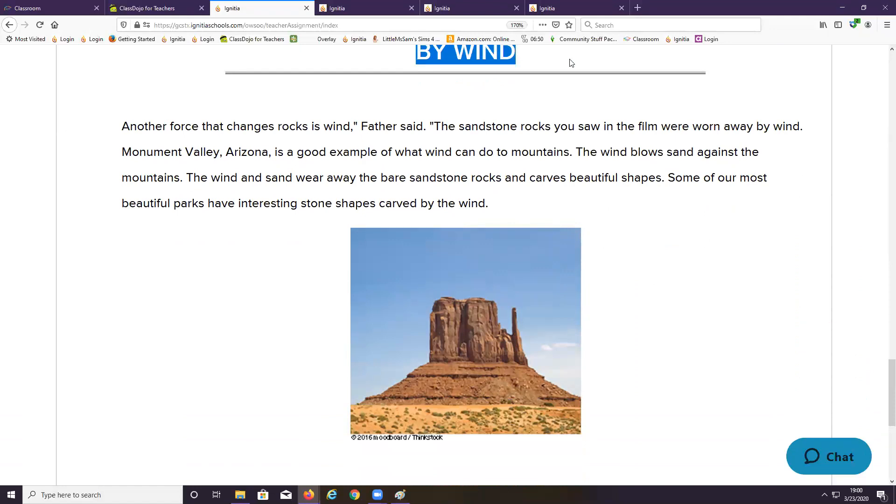Now we're going to learn about the second force. Another force that changes rock is wind, Father said. The sandstone rocks you saw in the film were worn away by wind. Monument Valley, Arizona is a good example of what wind can do to mountains. The wind blows sand against the mountains, wearing away the bare sandstone rocks and carving beautiful shapes. Some of our most beautiful parks have interesting stone shapes carved by the wind.